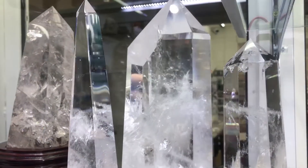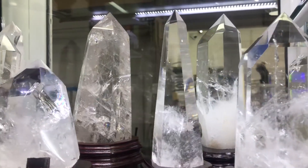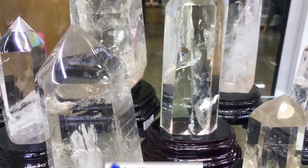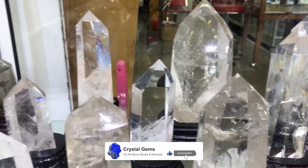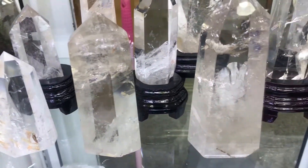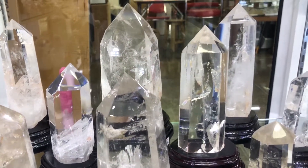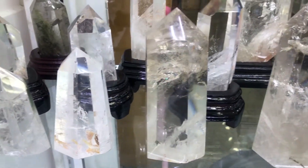Clear quartz is considered a master healer. It's said to amplify energy by absorbing, storing, releasing, and regulating it. It's also said to aid concentration and memory. Basically, clear crystals are claimed to help stimulate the immune system and balance out your entire body. This stone, when paired with others like rose quartz, can add and enhance their abilities.